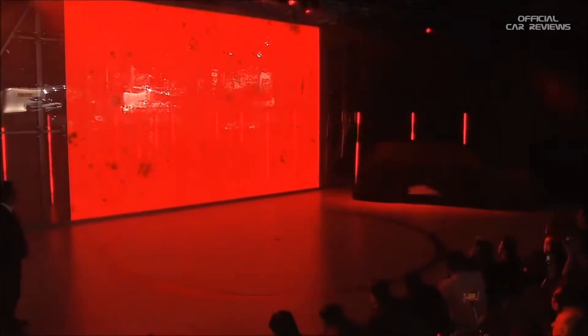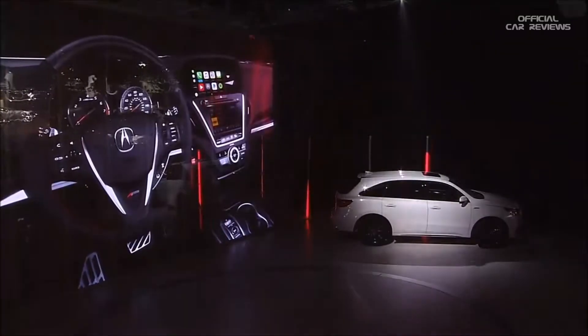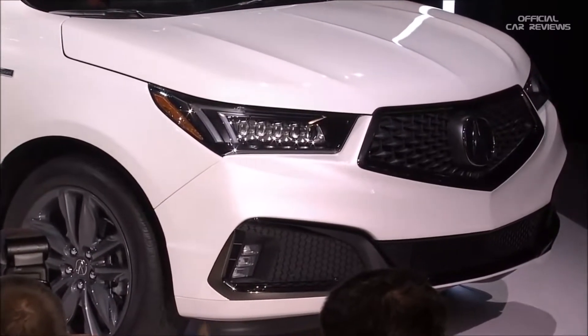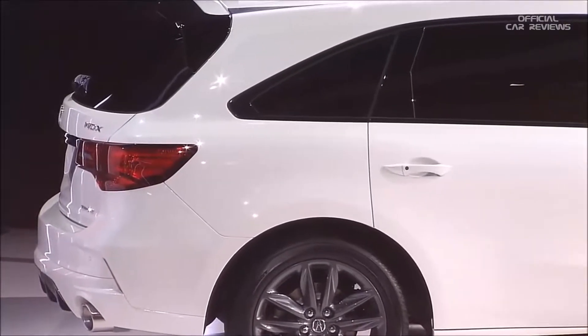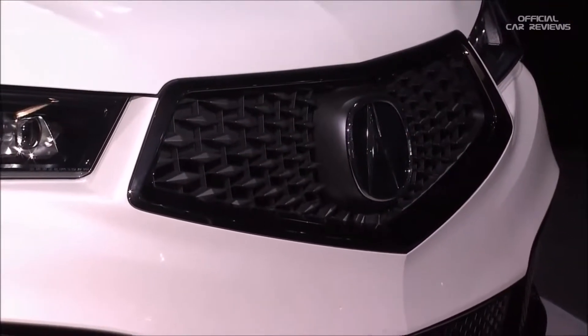Ladies and gentlemen, please welcome the 2019 Acura MDX A-Spec. The MDX A-Spec adds a new dimension of sporty, aggressive, and youthful appeal to the best-selling three-row luxury SUV of all time. With cumulative sales topping 900,000 units and six consecutive years of over 50,000 units, this MDX A-Spec will help further expand the MDX customer base.